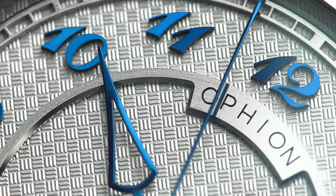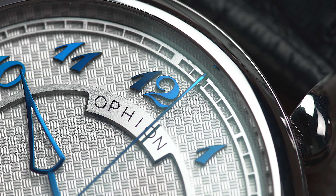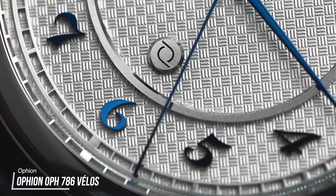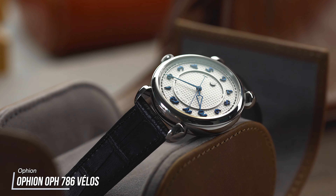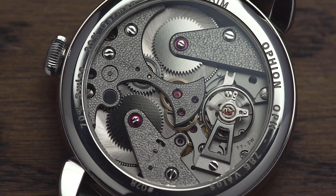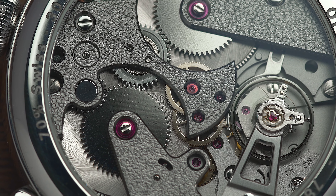So we've had a look at a couple of brands you've more than likely heard of before. Let's change things up and show you something you probably haven't. Ophion was created to capture an essence of haute horology that is often locked away behind five or six figure price points. Our pick from the range is the 786 Velos, with its white guilloché dial, heat-blued hands, and Breguet numerals. There's even a display case back which shows a decorated movement offering five days of power reserve.